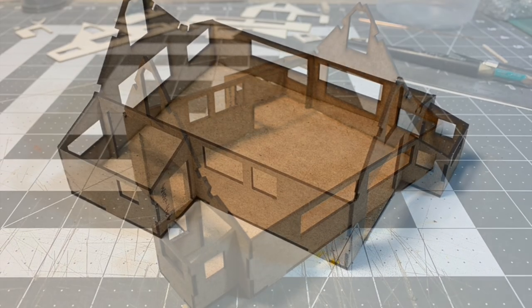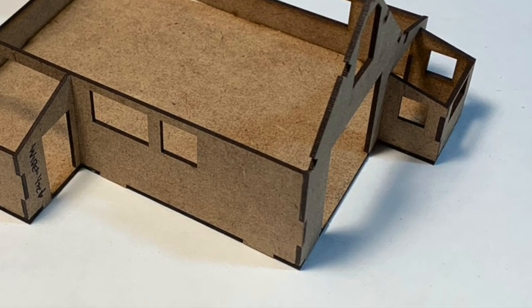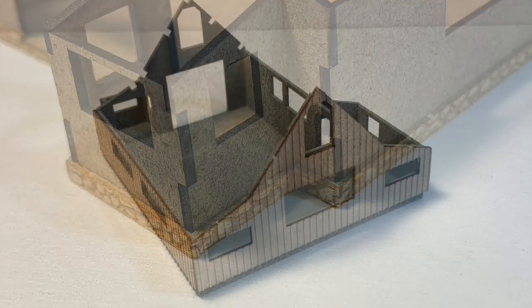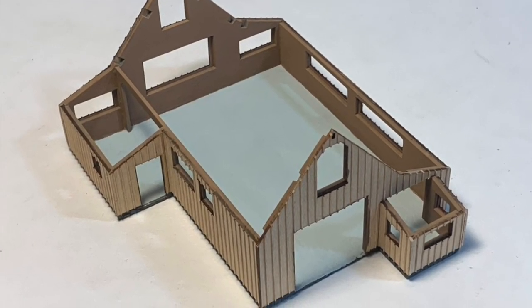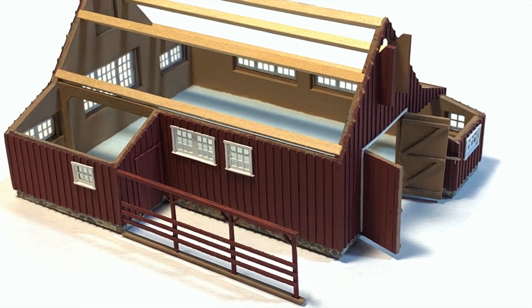We designed an all-new interior structure with tab and slot joinery that slots directly into the floor, assuring a perfectly square and sturdy model. The laser-etched foundation stones are applied in a simple overlay, as are the HO scale board and batten exterior walls that easily key into the structure.